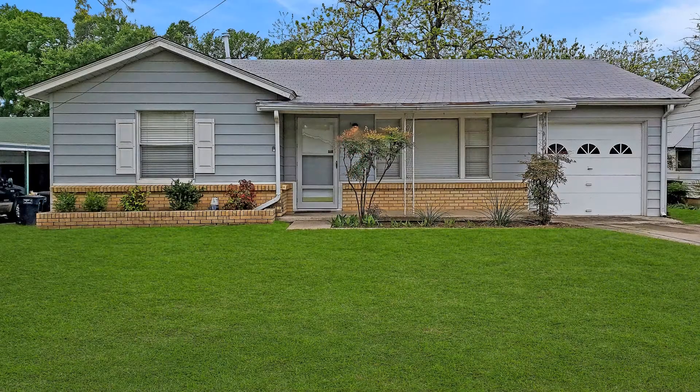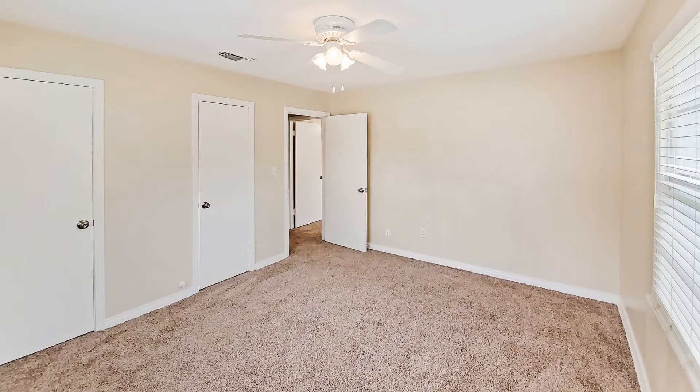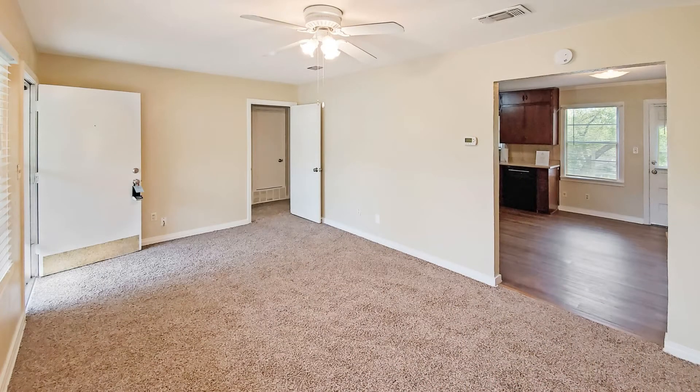This is a fabulous home in the heart of the River District. Boasting three bedrooms and two bathrooms, this home retains much of its original charm with recently updated carpet and interior paint throughout.